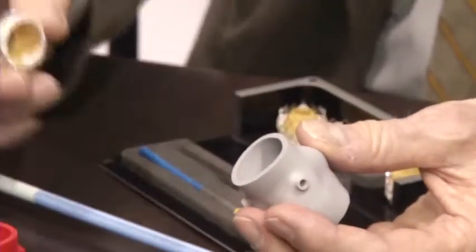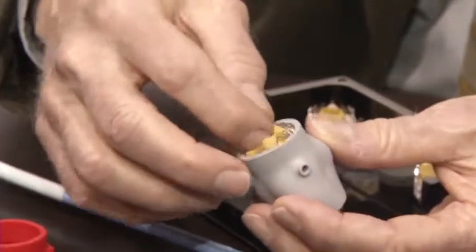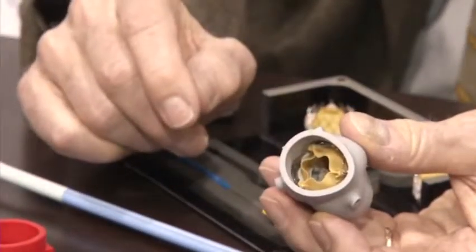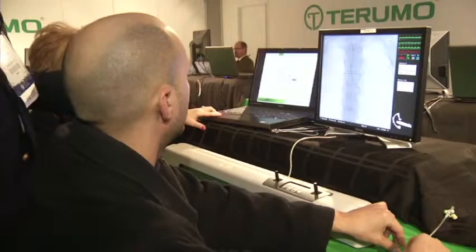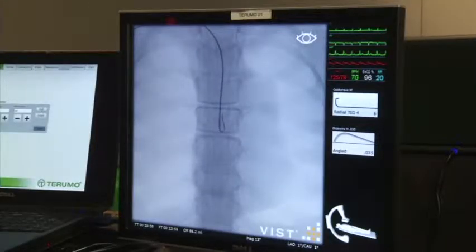Before, the technique could only unclog arteries, but now doctors can use tiny tools and tubes to fix valves, irregular heartbeats, holes in the heart, and other defects with less downtime. We could see eventually technology moving to not only make it less risky for the patient, but also perhaps less costly for the health system.